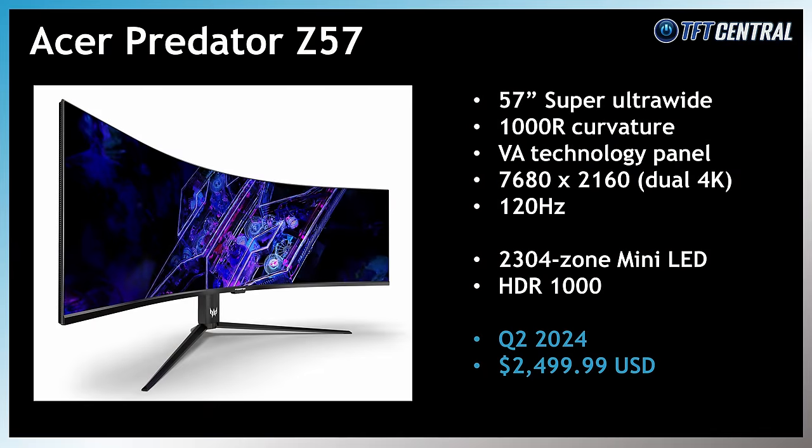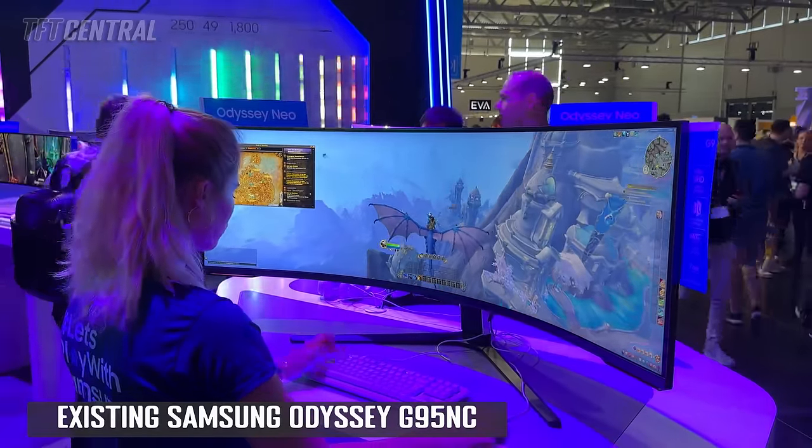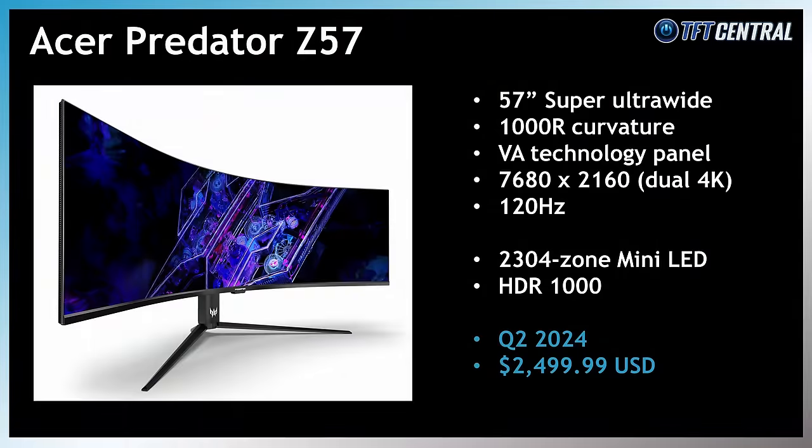In the LCD space, there were a few announcements of note. Acer announced their Predator Z57, a huge 57-inch super-ultrawide screen that will compete with Samsung's already released G95NC model. The screen has a dual 4K resolution of 7680x2160 along with a 120Hz refresh rate, built around a VA technology panel with a mini LED backlight that has 2304 local dimming zones, offering high-end HDR performance. The screen can reach up to 1000 nits peak brightness, meeting the VESA DisplayHDR1000 certification tier. This model should be released in Q2.